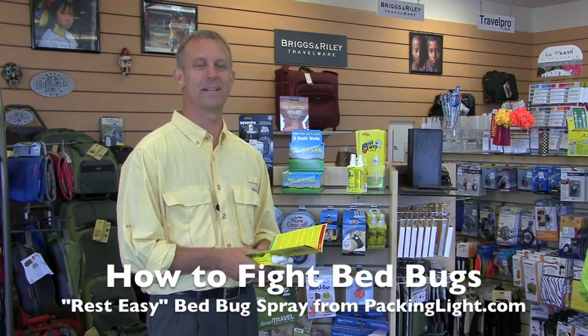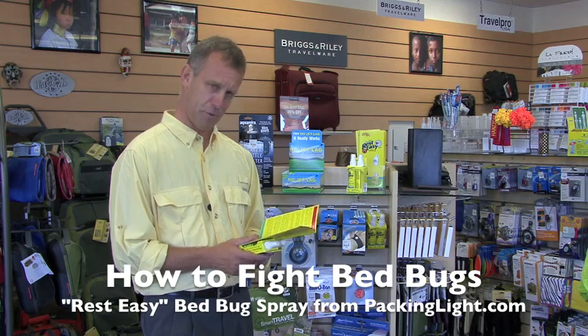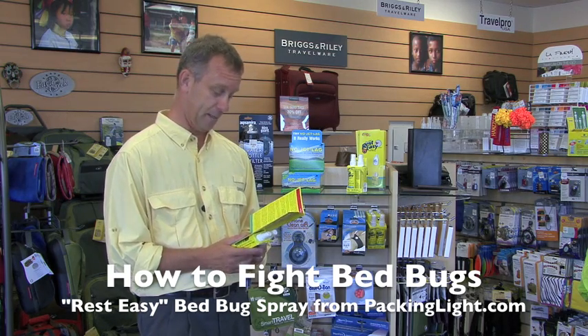Hi, I'm John Holloway with PackingLight.com and Holloway Travel Outfitters, and I'm live and reporting from our home store on some really disturbing facts.